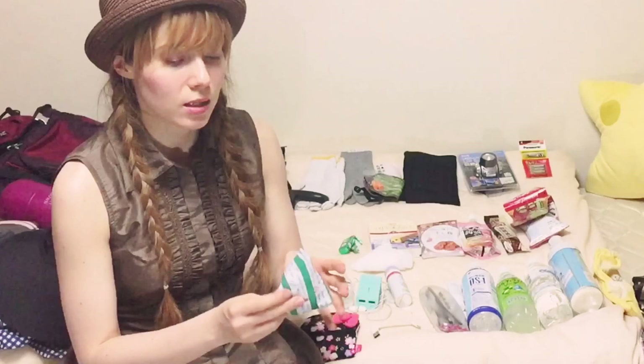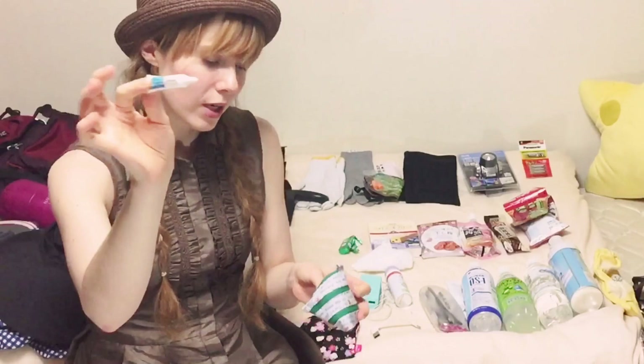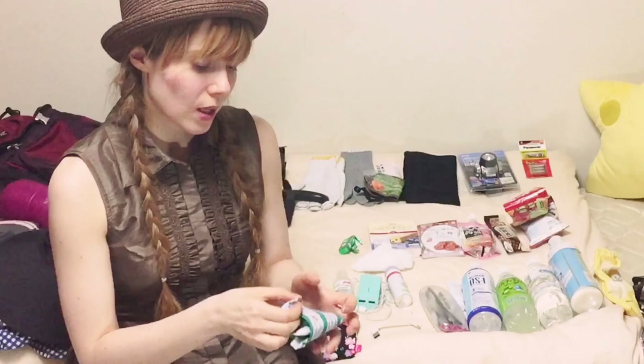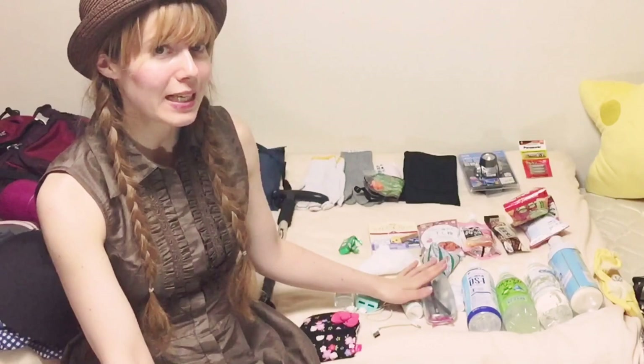Also, I'm bringing painkillers in a little sachet, some wound cream in case something happens, and some magnesium in case anyone gets a cramp. Furthermore, I have a tiny deodorant because obviously we will get smelly — that's a personal thing. You obviously can't go up and take a shower there; there are just no facilities for that.